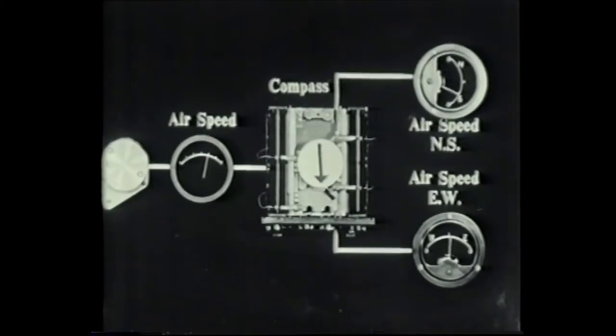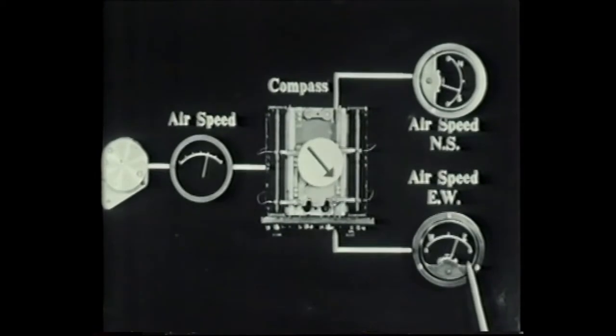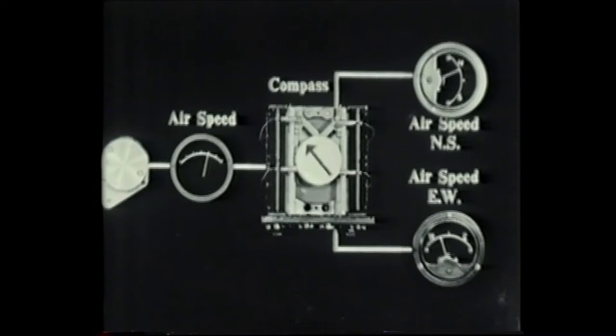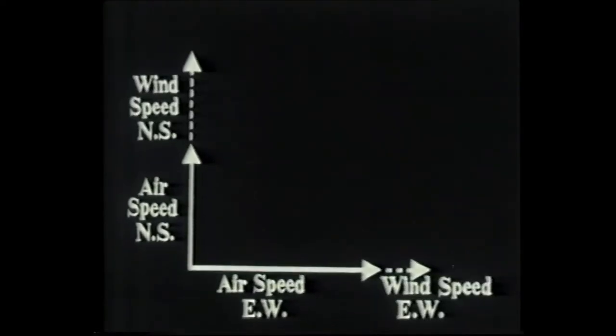The potentiometers are center-tapped and fed from a balanced voltage source so that the sign of the components can be either positive or negative. Thus for all values of the heading angle, the north-south and east-west components of the airspeed will be calculated with the appropriate sign. If the north-south and east-west components of the wind are accurately known, they can be added to those of the airspeed to give the north-south and east-west components of the ground speed. The way in which the radar display is used to check the accuracy of the wind data will be described later.